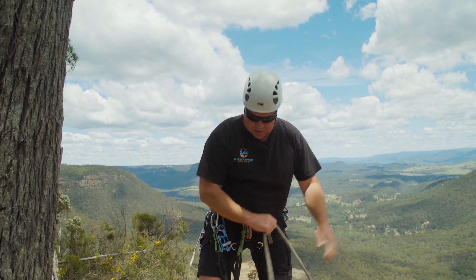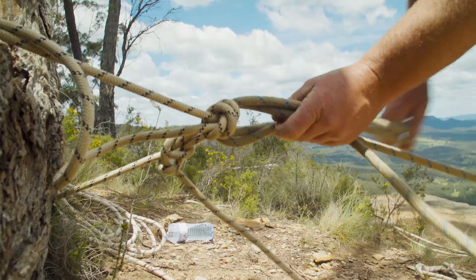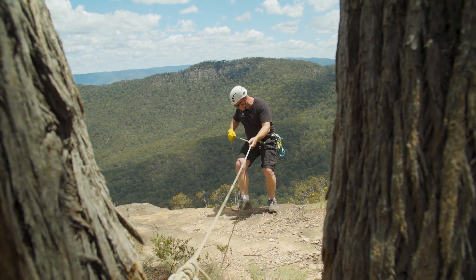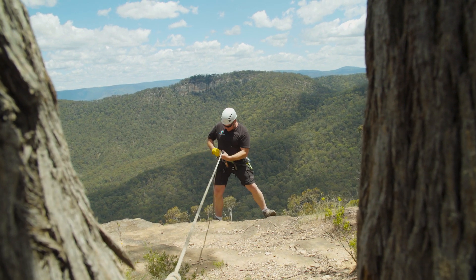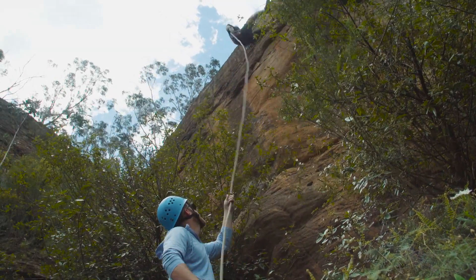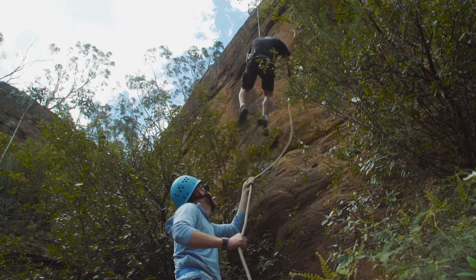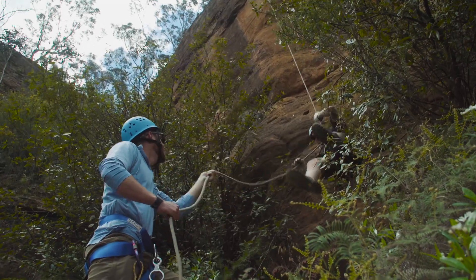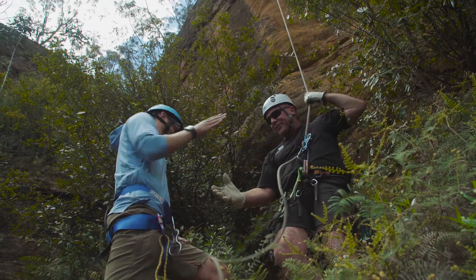Setting up another line as we continue our journey along the cliff edge and down into the valley. Off the anchor and away we go!